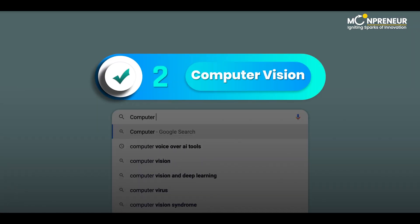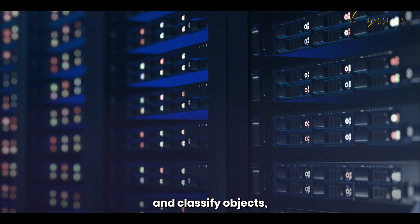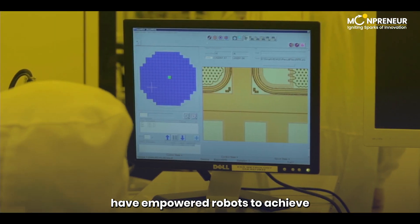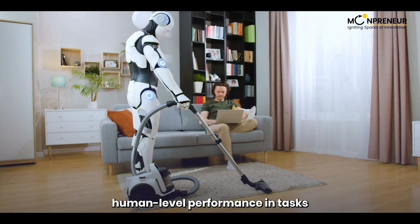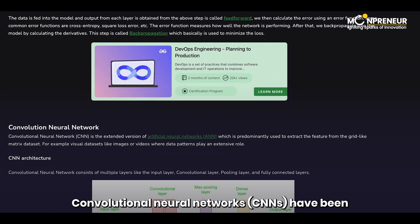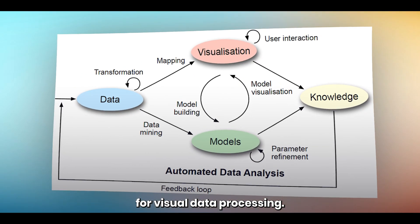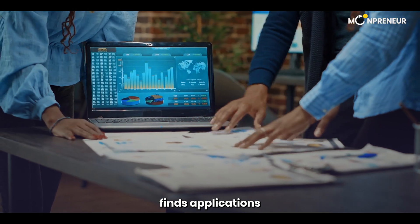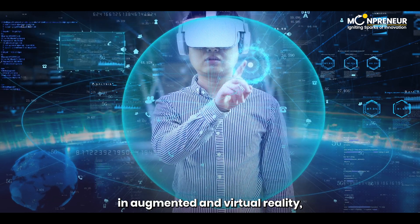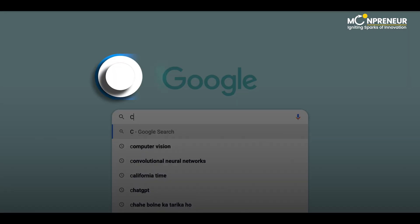Moving on to number 2, we have computer vision. This branch of AI allows computers to analyze digital images and classify objects, individuals, and actions. Recent advancements in computer vision have empowered robots to achieve human-level performance in tasks like object detection and emotion recognition. Convolutional neural networks, CNNs, have been a significant breakthrough in deep learning, specifically designed for visual data processing. Computer vision finds applications in the manufacturing, retail, and entertainment industries and plays a crucial role in augmented and virtual reality, creating immersive virtual worlds that respond to user gestures.